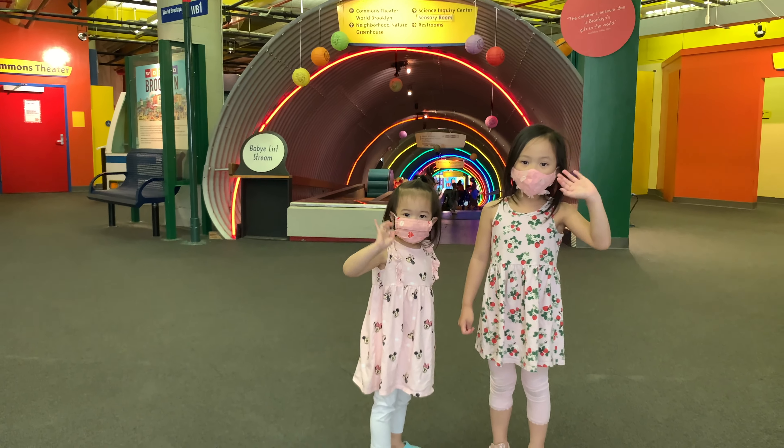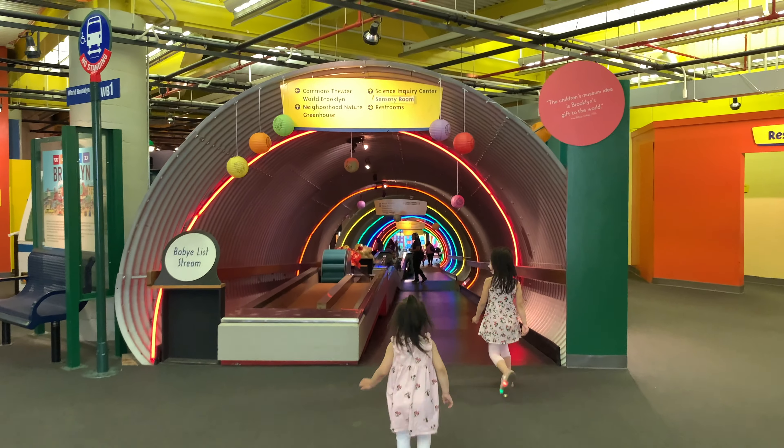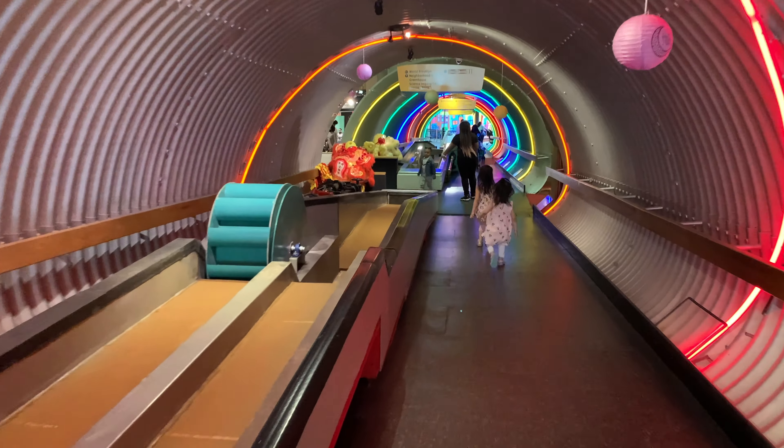Hi everybody, follow me and my sister Ellie as we explore the Brooklyn Children's Museum. At the entrance, you will find this colorful tunnel.